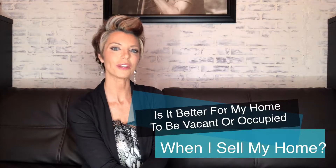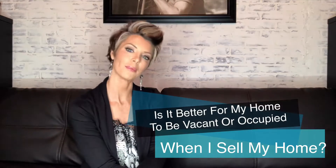Hey guys! It's Stephanie. Today we're going to answer the question: is it better to sell my home with me living in it, or should my home be vacant?